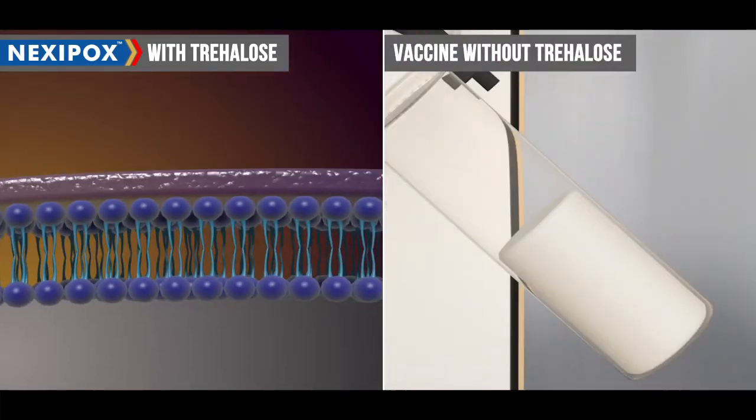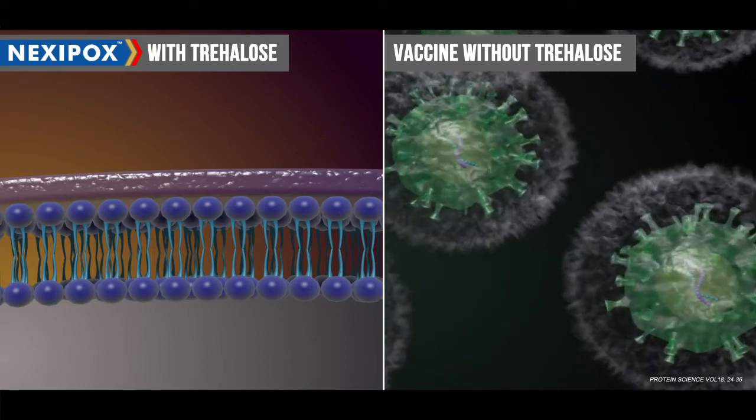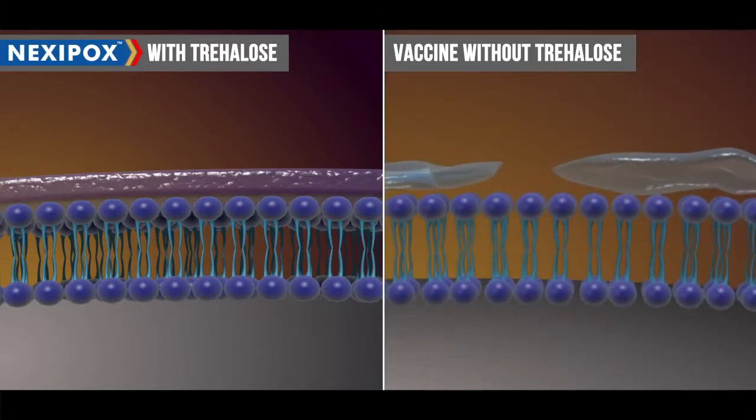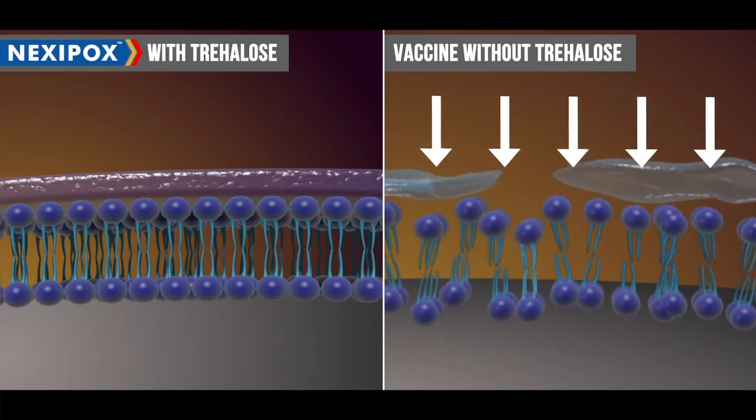In varicella vaccines without Trehalose, due to the lower glass transition temperature of other sugars, the glass-like matrix formed around the antigen is not intact, causing damage to its structural integrity.